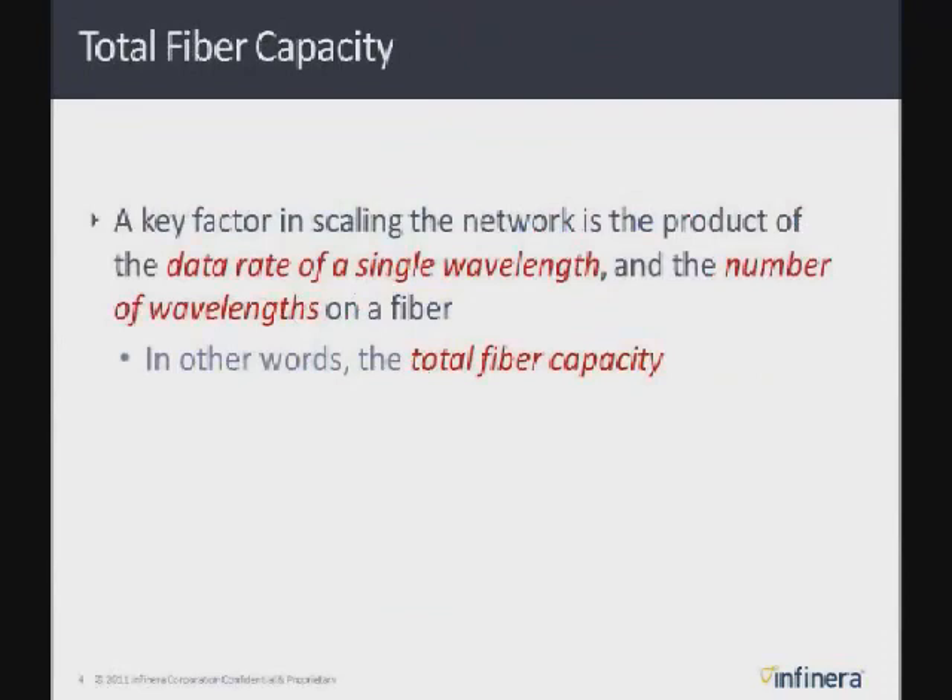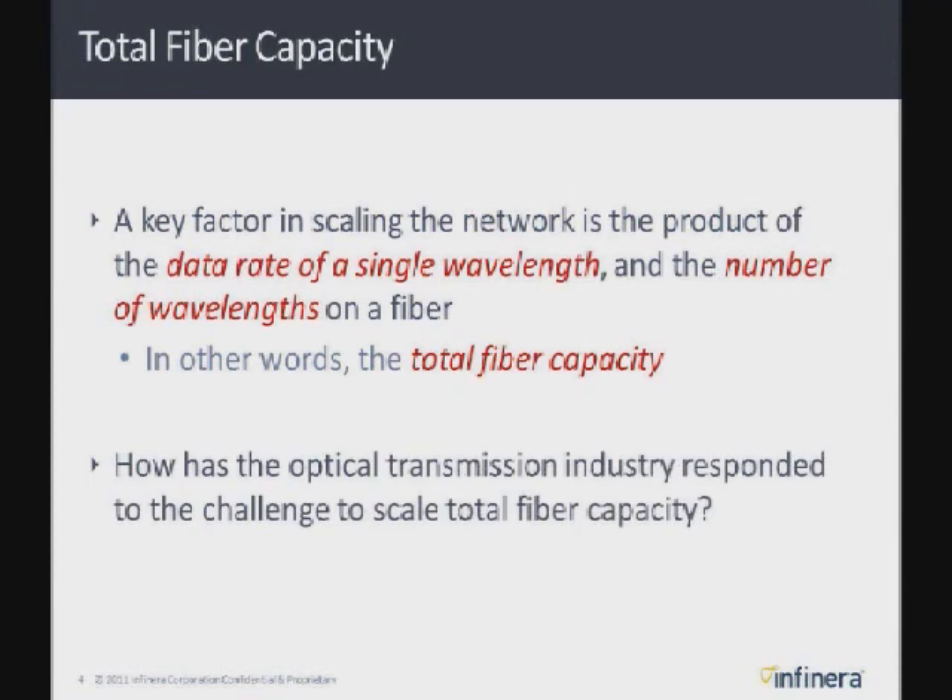So how have we been scaling the optical transport network in the last decade and a half? Really through WDM. The network has been scaling by: A, scaling up the bit rate per wavelength, and B, scaling up the number of wavelengths. We've gone from 2.5 gigabits on a single wavelength to 2.5 gigabits on 4, 8, 16, 40 wavelengths, then up to 10 gigabits, scaled up to 160 wavelengths at 10 gigs, or 40 gigs at 80 to 100 wavelengths.